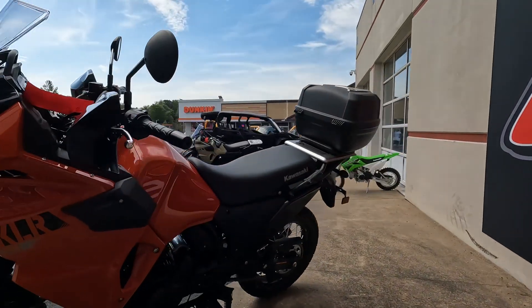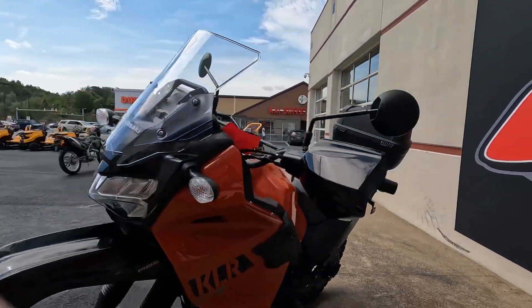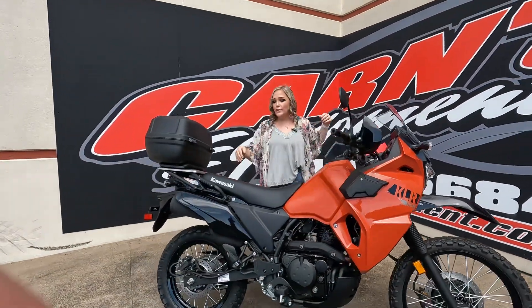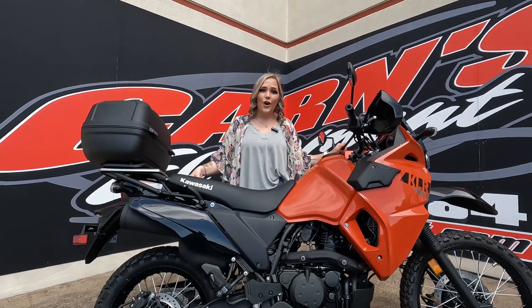It's electric start, and you have your turn signals, your horn, and your engine shut-off. It even has front hand covers here, especially useful on those dirt trails. We have this unit in stock today, so make sure to come down to Karnsquint, check it out, and give us a call today.